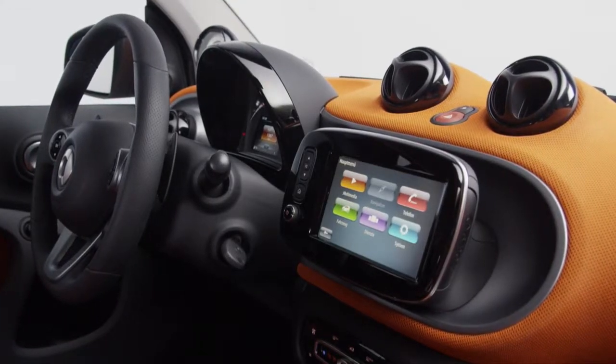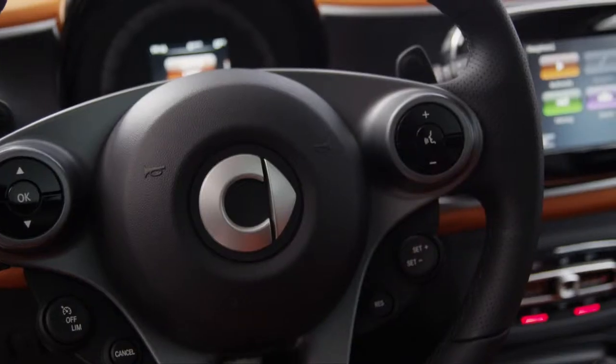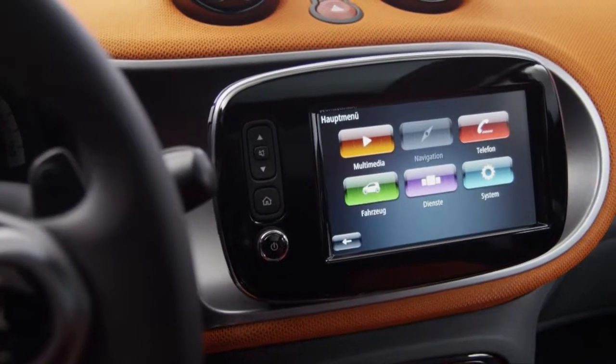The semi-circular dashboard presents the driver's instruments. Here you can see new details such as the large touchscreen to the right of the multifunction steering wheel, available on the top models.